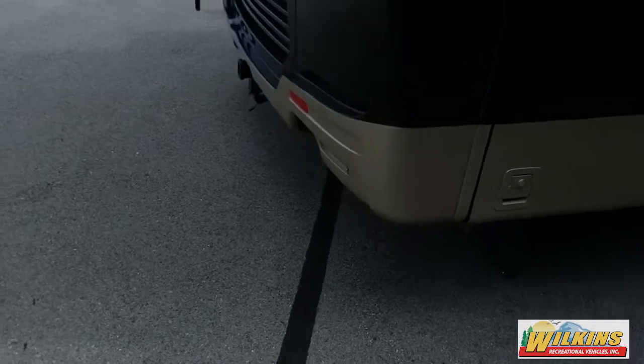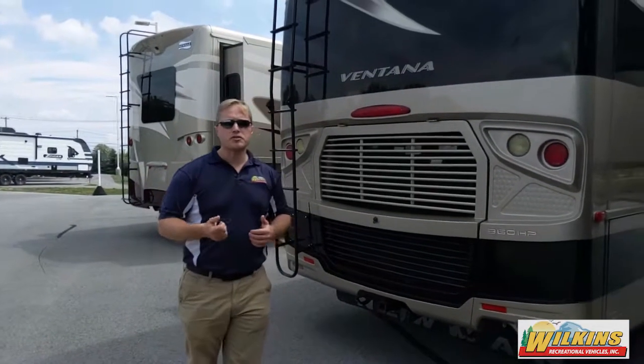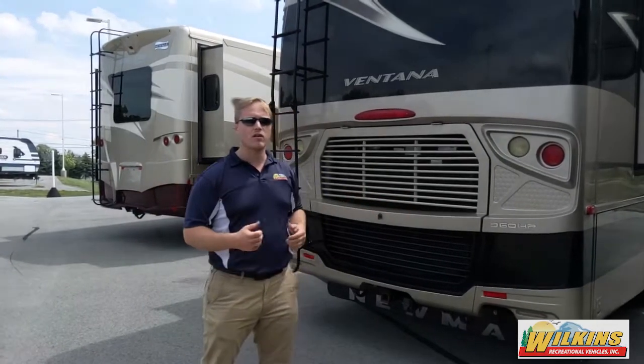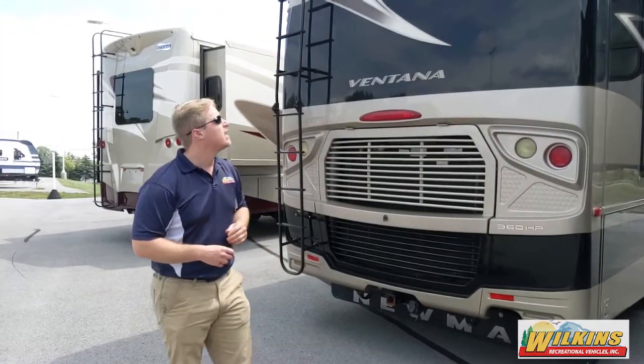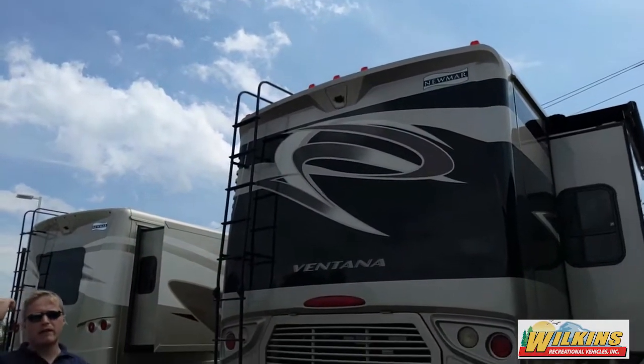As you come to the back of the camper, they do have the dust skirt on the bottom. This is the 360 horse engine. A lot of your diesel pushers are coming with 330 horses — this is the 360 horse, that's the upgrade on the Ventana. And then a fully walkable roof on top with multiple air conditioners.